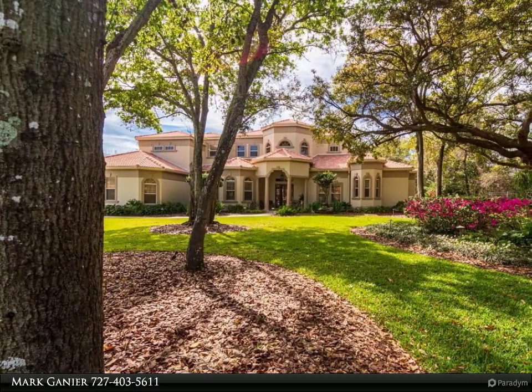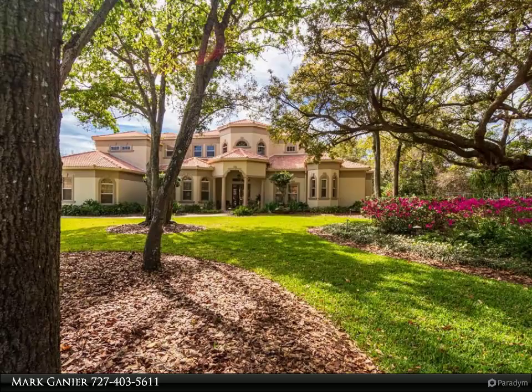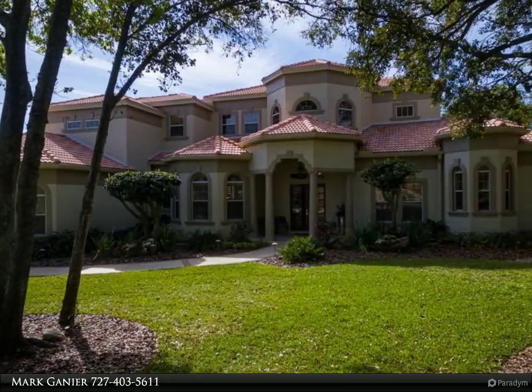This RE-MAX Realtek Group Property Video is presented by Marc Gannier. Model Perfect, Custom Alvarez Built Home located in a private, gated community in Countryside.